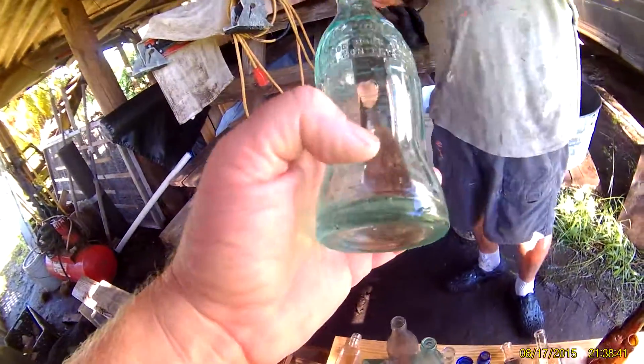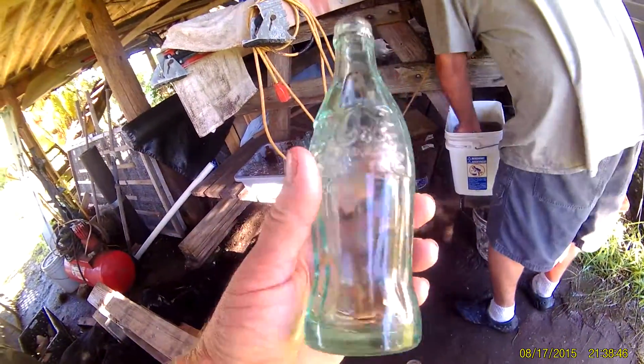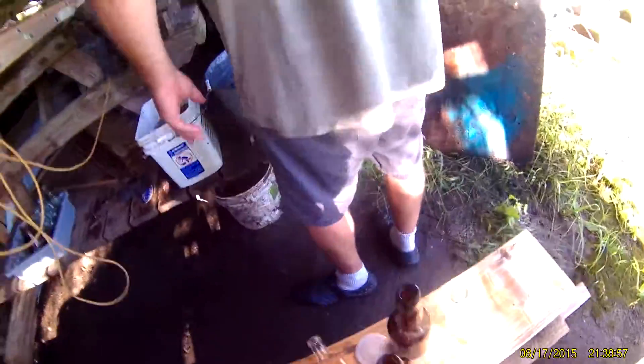My favorite — he got himself a nice Bradentown 1915 Coke. It's got one little bruise on there but it's in great shape. This is rare in the book. It's got a bruise — I gotta be honest about that.